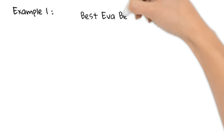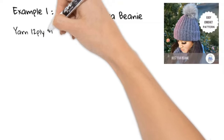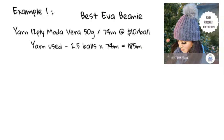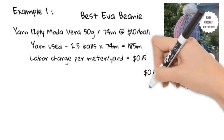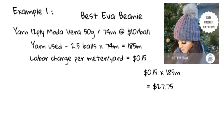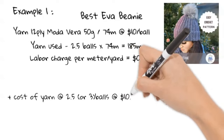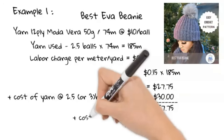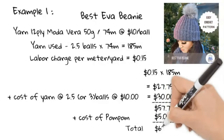Example one: the Best Ever Beanie, one of my popular patterns. Using a 12-ply Motivera yarn purchased from Spotlight — 74 meters on a 50-gram ball at $10 a ball. I used two and a half balls, going into the third — 185 meters in total. Charging at 15 cents per meter: 15 × 185 gives a labor charge of $27.75. Adding the yarn cost — three balls at $10 each is $30 — plus a fur pom-pom at $5, gives a total base cost of $60 to $75.